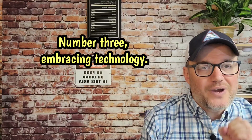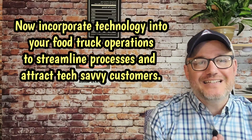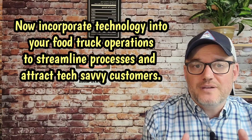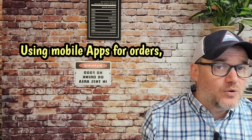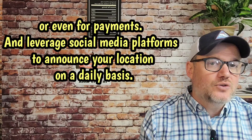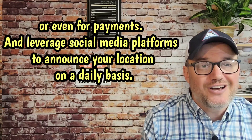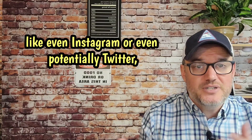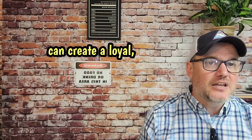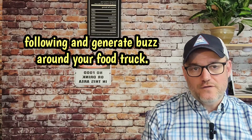Number three, embracing technology. Incorporate technology into your food truck operations to streamline processes and attract tech-savvy customers — using mobile apps for orders or even for payments, and leverage social media platforms to announce your location on a daily basis. Engaging with your customers on platforms like Instagram or even Twitter can create a loyal following and generate buzz around your food truck.